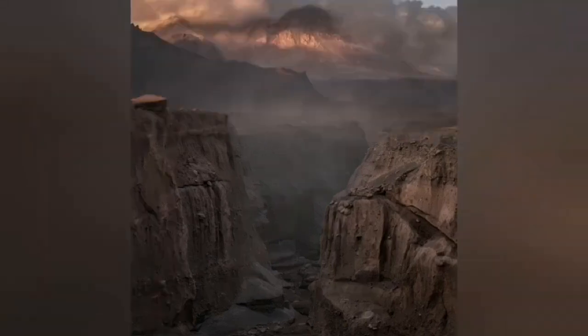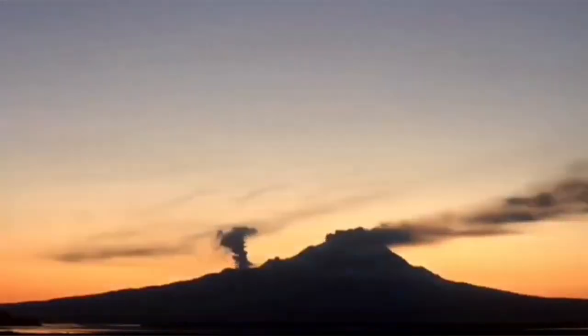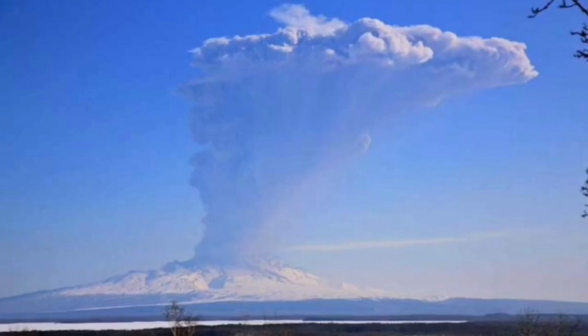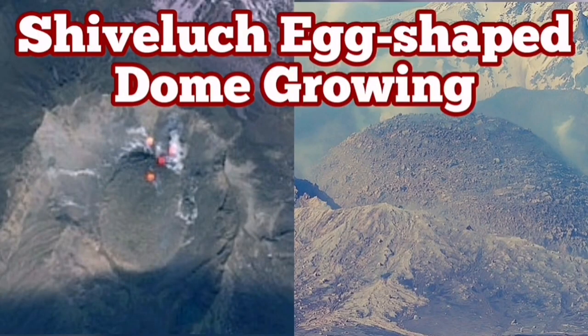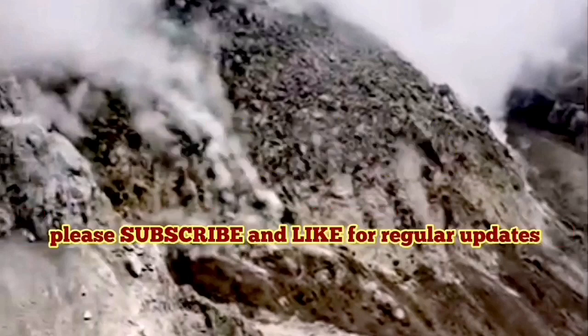You can see pyroclastic deposits forming ignimbrites. At the moment, this new dome is growing and a side vent is also erupting, mostly fumaroles, and we are waiting for such an event to happen again at any moment. When the cap stops the eruption, pressure builds up and it explodes. The new volcanic dome will also be destroyed, creating a new huge pyroclastic and ash fall eruption.